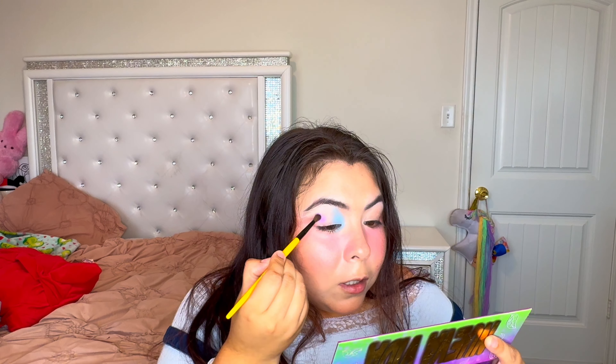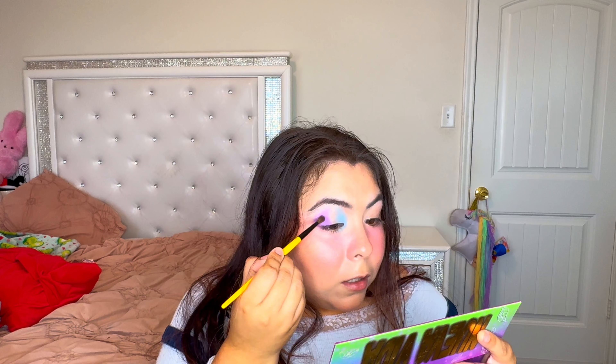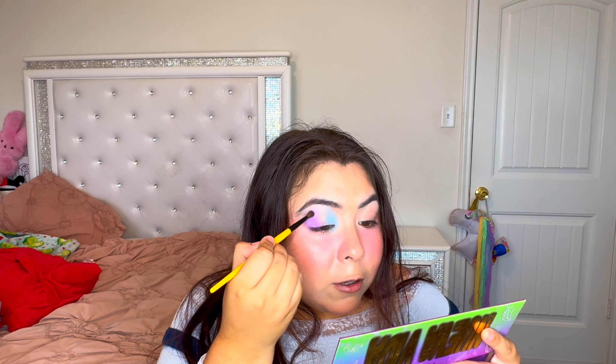I'm going in with an E05 from Singe Beauty and picking up Dreamer, the light-colored purple. I want to put it all over the outer portion of my eye.